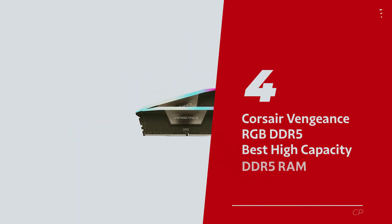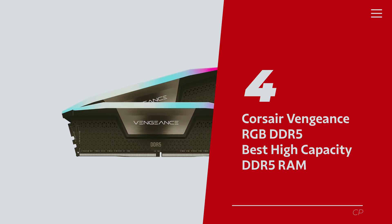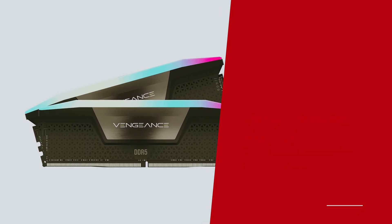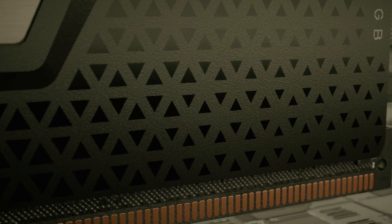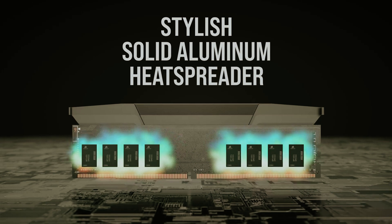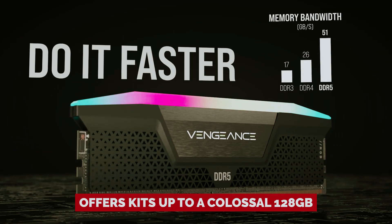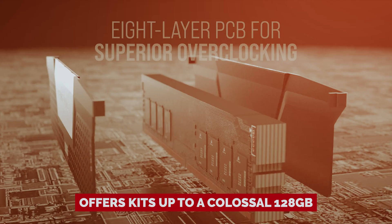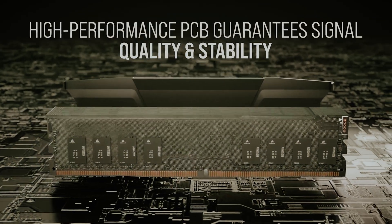Number 4 – Corsair Vengeance RGB DDR5 – our pick for best high-capacity DDR5 RAM. Worried about running out of RAM? Not anymore! Introducing the Corsair Vengeance RGB DDR5 – the Herculean memory powerhouse that laughs in the face of capacity constraints. This bad boy offers kits up to a colossal 128GB with gargantuan 48GB modules that make your old RAM cower in embarrassment.